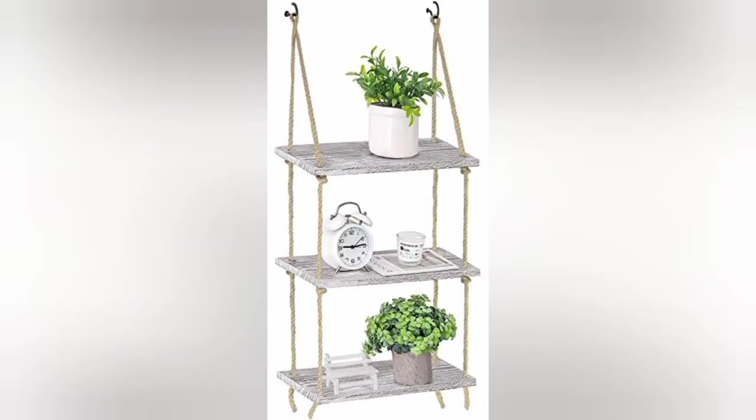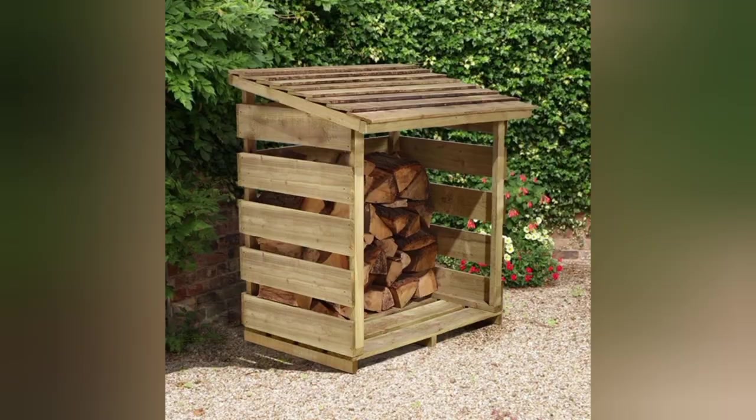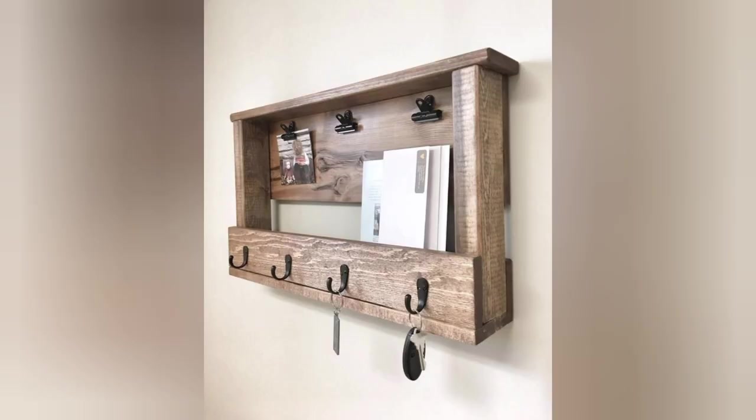Transform it into a stunning wine cellar by installing wooden wine racks or custom-built shelves that seamlessly blend with the staircase design. These innovative solutions not only optimize space but also create a captivating wine display that will impress your guests.